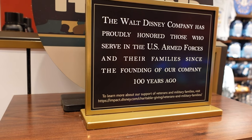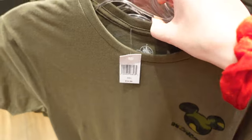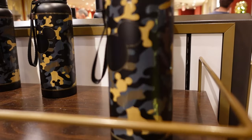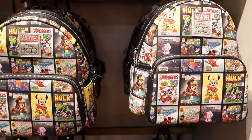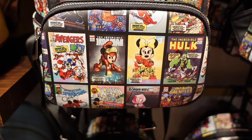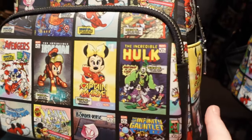The Walt Disney Company has proudly honoured those who served in the US Armed Forces and their families since the founding of the company 100 years ago. They have a collection — it says 'Honour' with the O's as Mickeys — $34.99 for this olive coloured t-shirt, plain on the back. There's also one that says 'Courage' — $44.99. It's like a water flask — $39.99 for that one. These Loungefly bags look like the characters have become Marvel — Mickey is Iron Man, Minnie is Captain Marvel, Goofy is the Hulk.